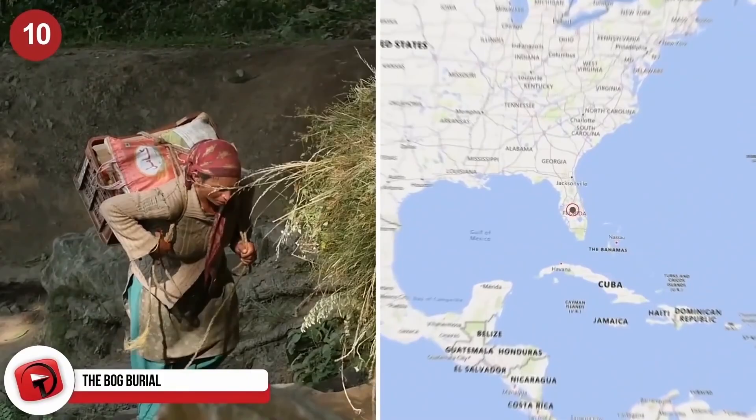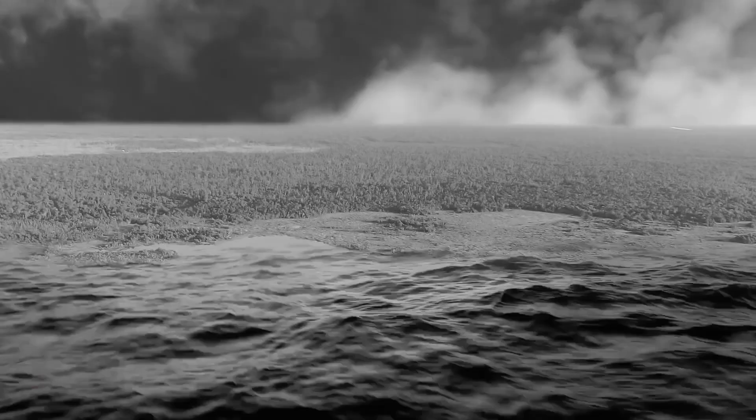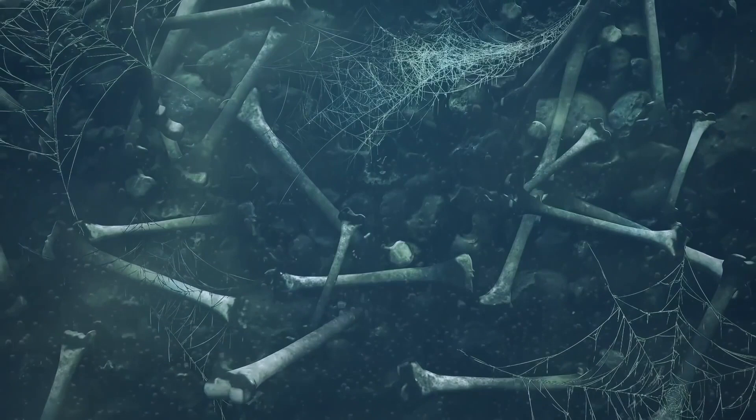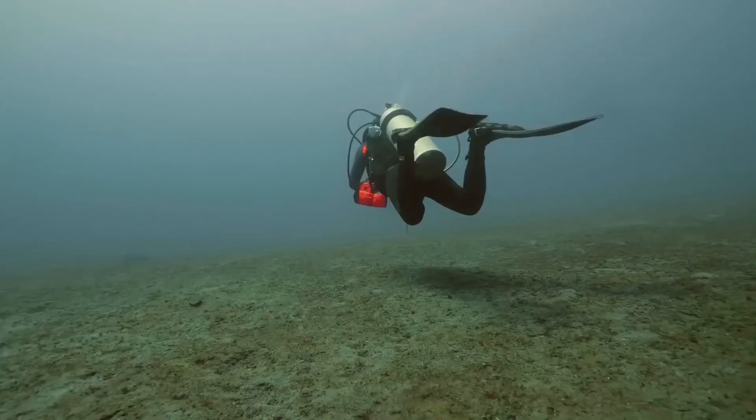Thousands of years before today, the indigenous people who lived in Florida buried their dead inside of peat-bottomed ponds. As the sea levels rose, the graveyards ended up being submerged and lost beneath the Gulf of Mexico. But in a report from National Geographic, the Florida Department of State recently announced that they had found an early Native American burial site just off the coast of Manasota Key. Researchers have already identified the creepy remains of six individuals buried beneath the sand at the bottom of the sea floor, but they say there could be even more.